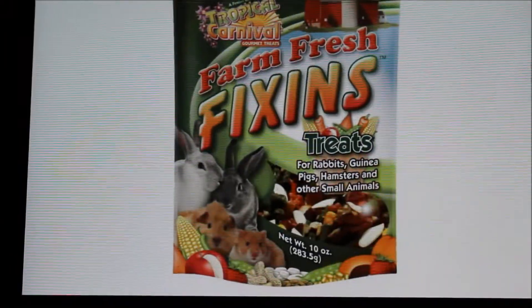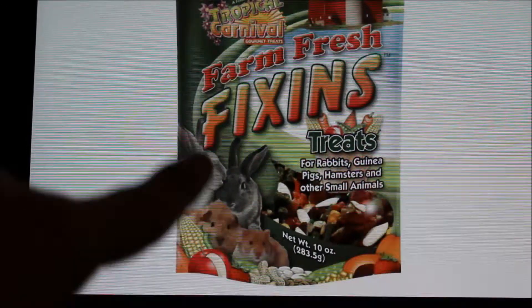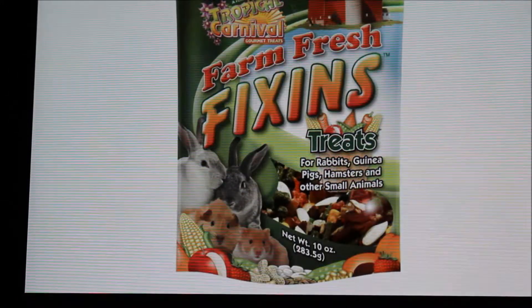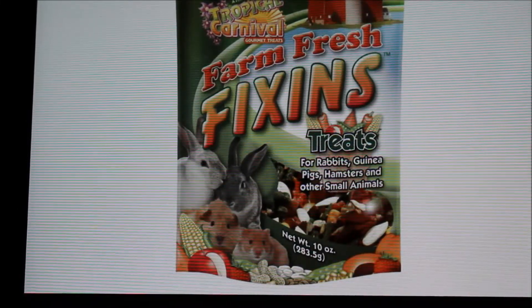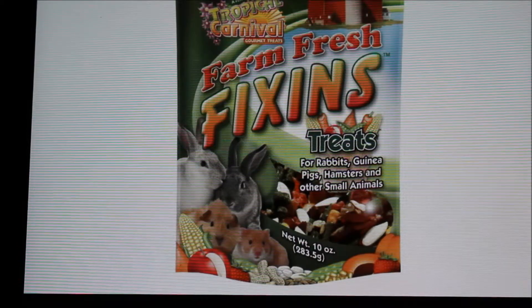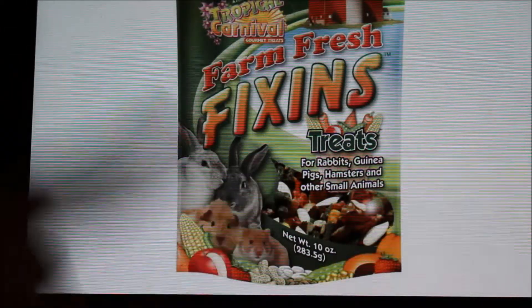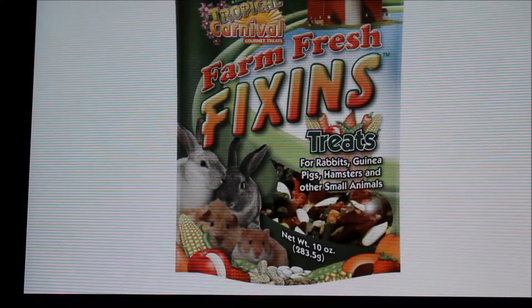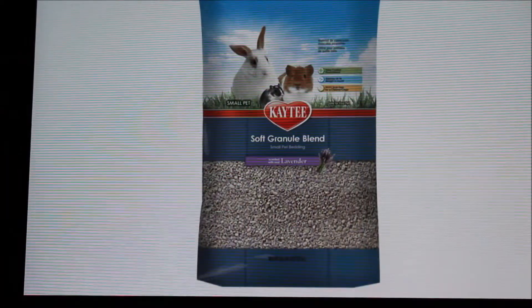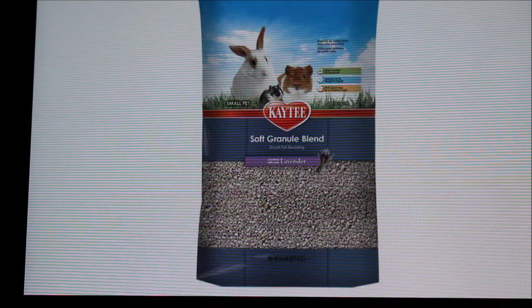The next thing is this Farm Fix Tropical Carnival Treats. It says it's for rabbits, guinea pigs, hamsters, and other small animals, but this is not suitable for rabbits or guinea pigs. I'm not positive if it's suitable for hamsters because I don't know all the ingredients, but I can see right off the bat there are pumpkin seeds and sunflower seeds in there, which are not good for guinea pigs or rabbits.